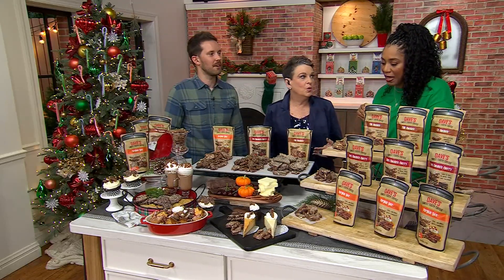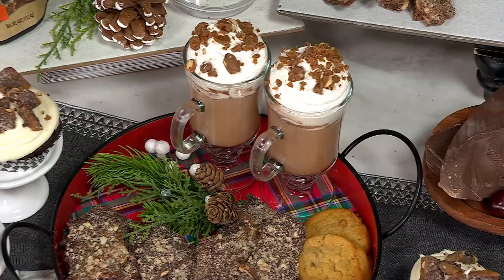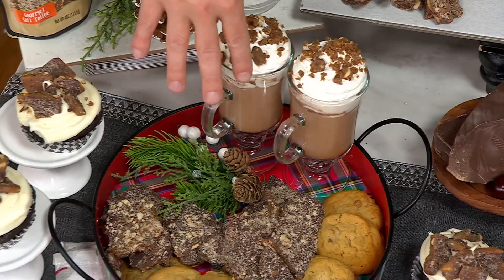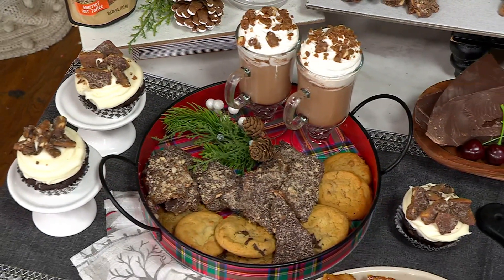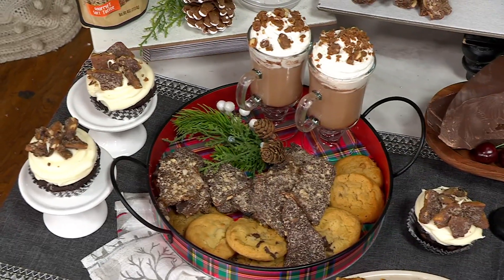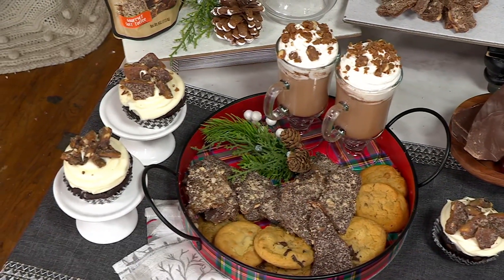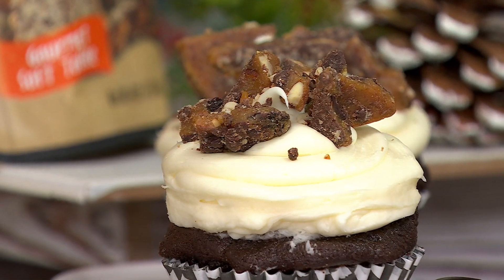I dip mine in whipped cream — well, whiskey too, why not? On top of some ice cream, on top of bread pudding, baked into cookies, on top of cupcakes, cheesecake — anything. I use the milk chocolate in a trifle. Just make your brownies, make your own whipped cream, and make a trifle with this. Can't beat it.